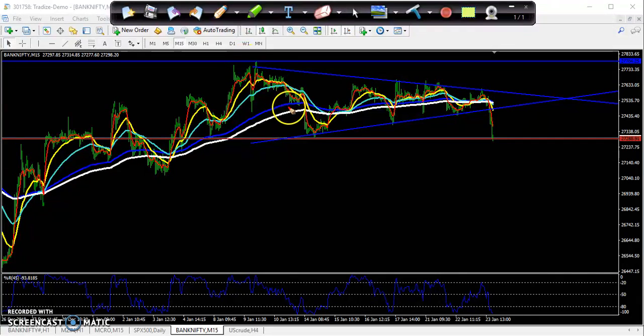I think you remember yesterday I drew a triangle shape. I told that the market is running in this triangle shape, and I gave two options yesterday: if they break this level, you go for buy and your target will be 27,078.